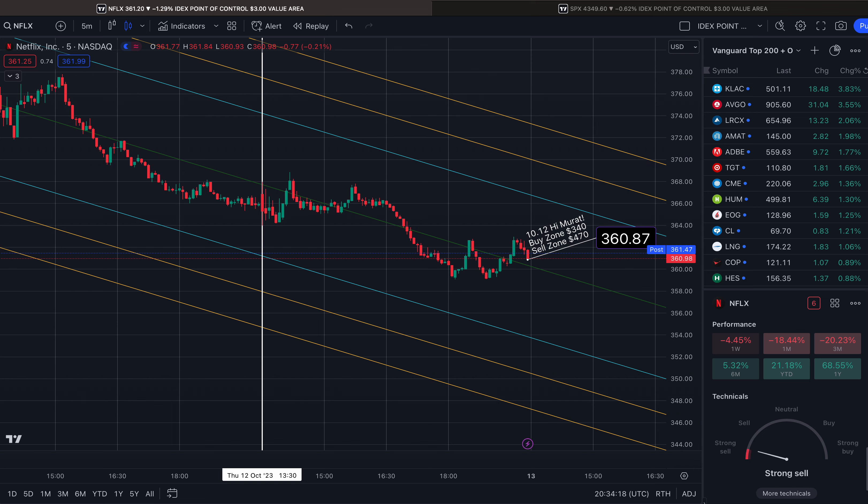This is Netflix. I'm going to go over price targets for Friday. Thank you so much to Murat for pointing this out. He says that he thinks the buy zone for Netflix is roughly in the 340s. A good sell zone is roughly in the 470s if you are swing trading.